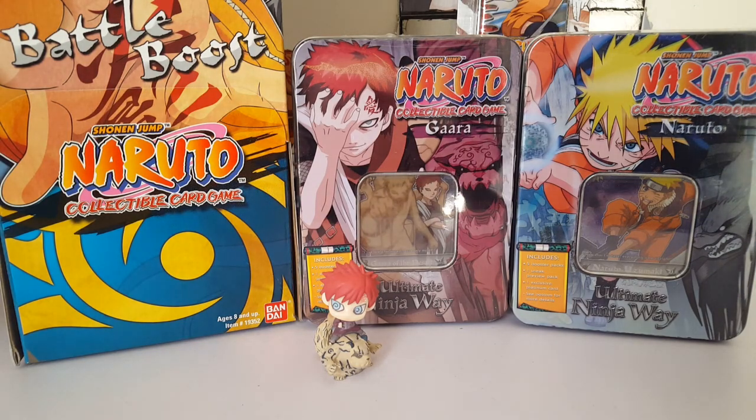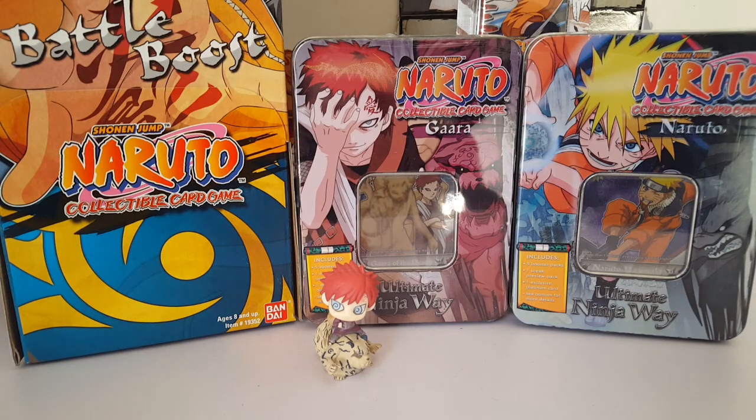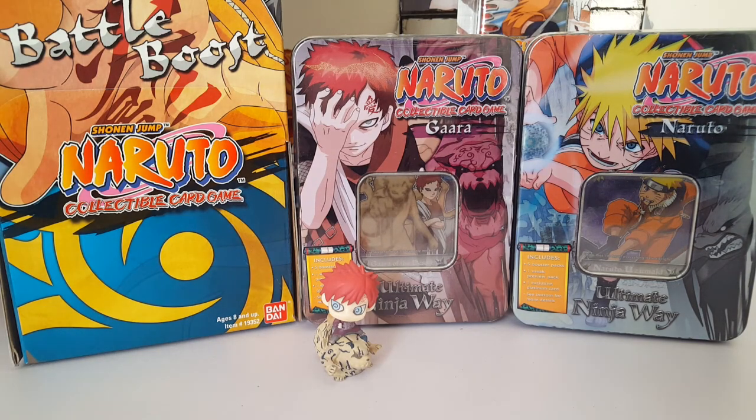If you notice anything different, the camera angle is completely different because she also sent me a stand for my phone, which is awesome. No more weird angles, no more having the cards cut off. Now I have a stand — it's so good, I can have the phone different ways and adjust it while I'm doing the video.